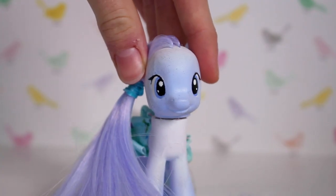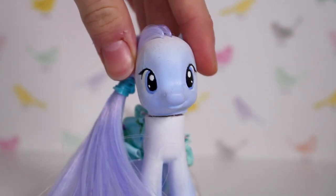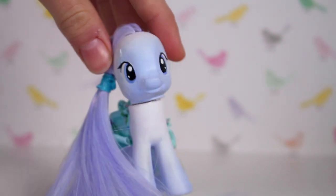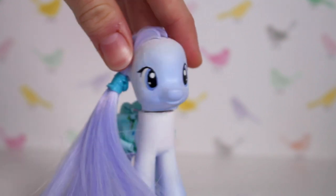I started collecting My Little Ponies when I was around five, maybe even younger. I've been an on and off collector since then. I started collecting again when I was about nine in 2015, and I started collecting again last year because I love these ponies.